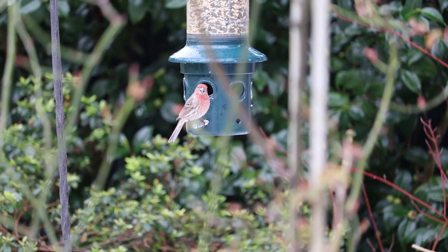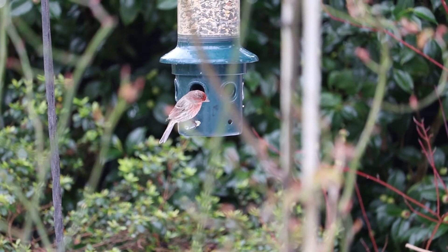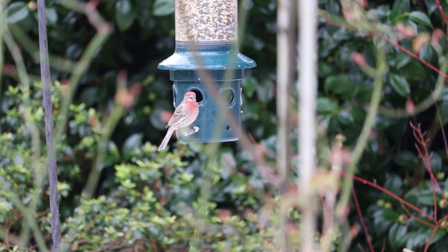House Finch. House Finches have such a dull, bland name. And really, they are brilliant, red-headed extroverts.